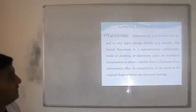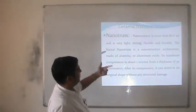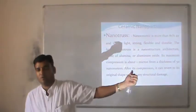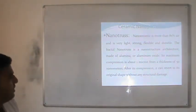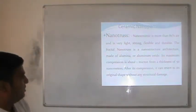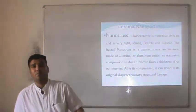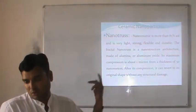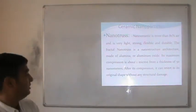Nanoaerogel is more than 85% air and is very light, strong, flexible and durable. The fractal nanoaerogel is a nanostructure architecture made of aluminum or aluminum oxide. Its maximum compression is about 1 micron from a thickness of 50 nm. After compression, it can revert to its original shape without any structural change — much like a perfectly elastic material — and can be used in industry for all types of vehicles and materials where reforming or restructuring is required.